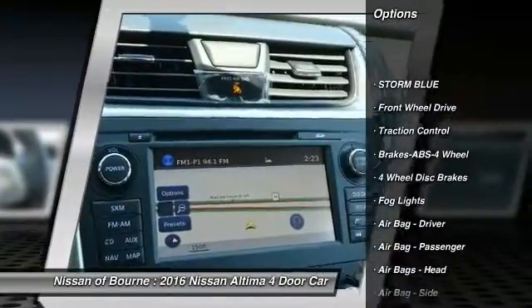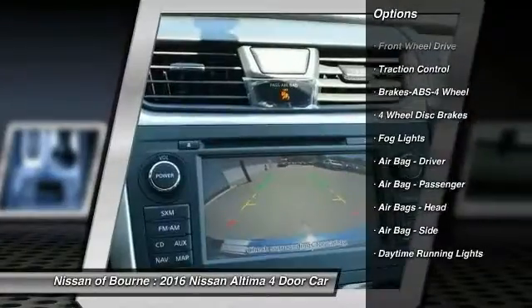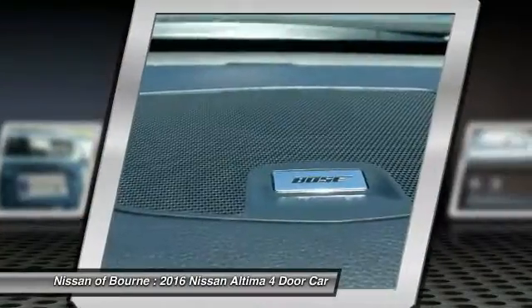Traction control, anti-lock braking system, FWD, fog lights, daytime running lights, four-piece floor mat set.